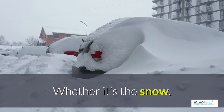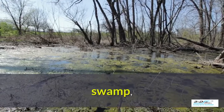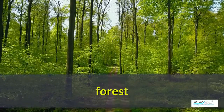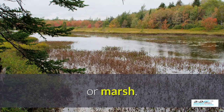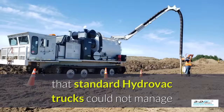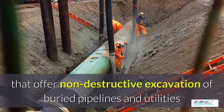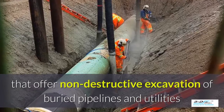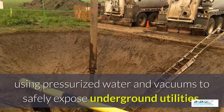The tracks create a lighter footprint, whether it's in the snow, going through swampy conditions, maneuvering through the forest, the famous Alberta muskeg, or dealing with marshy conditions. Their large tracks roll through rugged ground that standard Hydrovac trucks could not manage, and they offer non-destructive excavation of buried pipelines and utilities. We use pressurized water and vacuums to safely expose underground utilities.